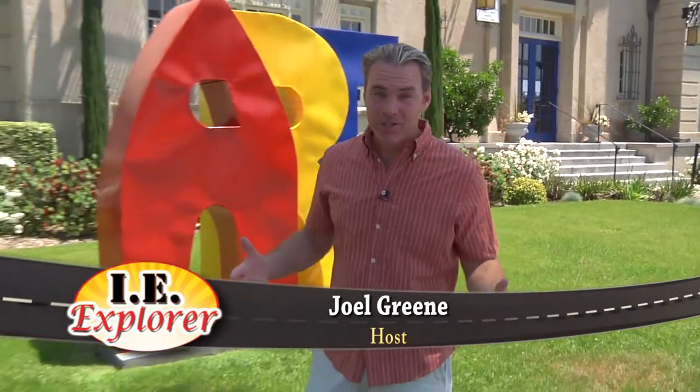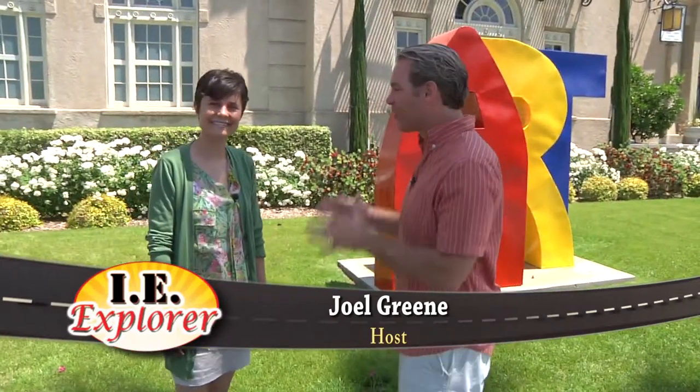We're in downtown Riverside right next to the Mission Inn at the Riverside Art Museum. I'm here with Drew. Drew, tell us a little bit about the museum.